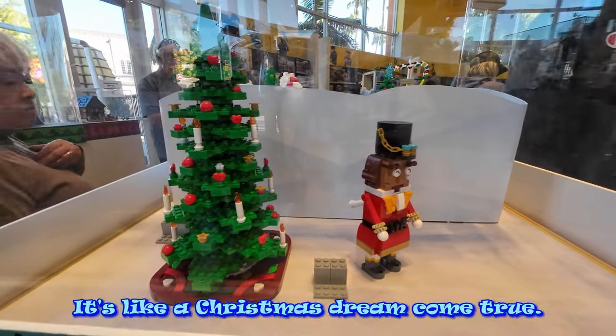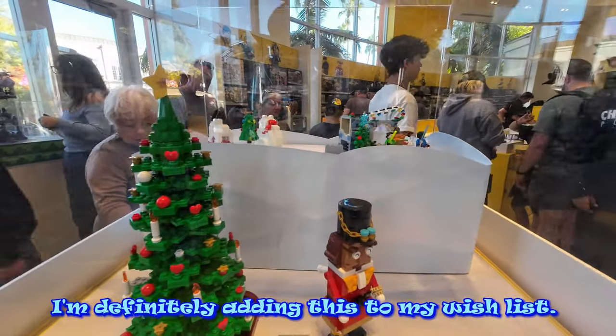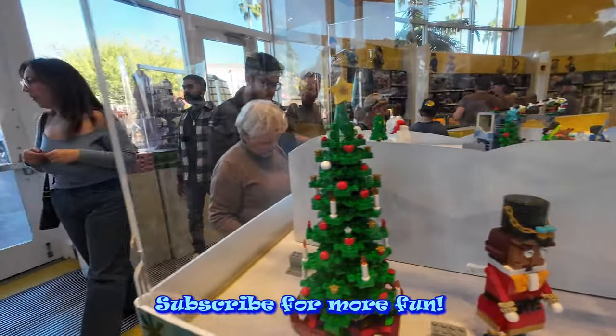I'm definitely adding this to my wish list. Subscribe for more fun.